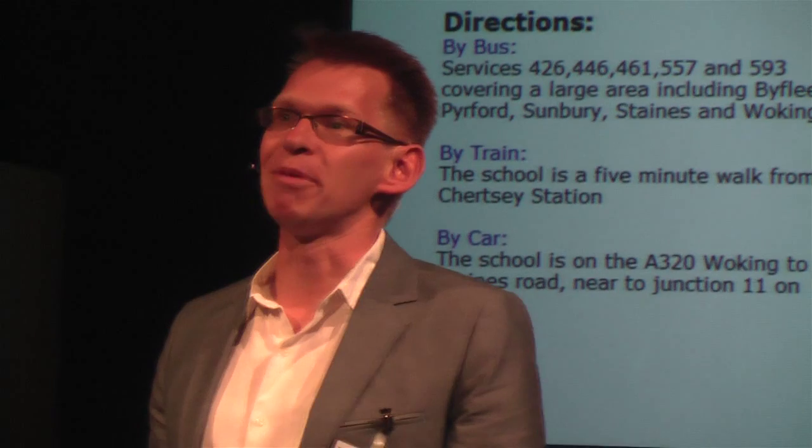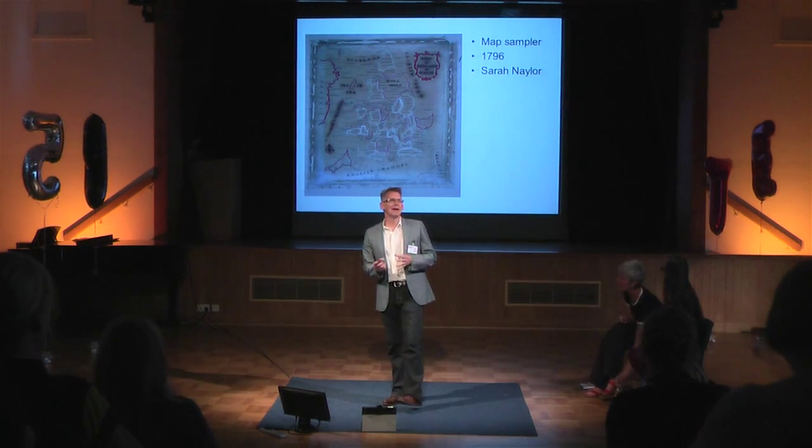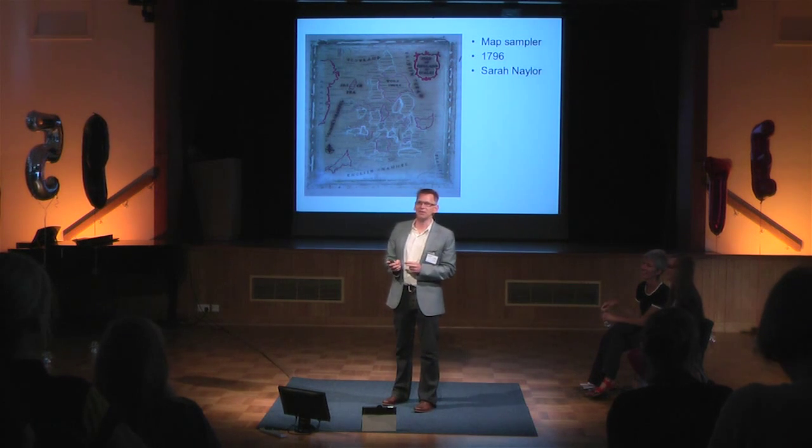I've got to confess I love maps. I'm a bit obsessed by them, and one of the reasons I like them is we see them everywhere. So you agree to give a talk and you get sent a map telling you how to get there. In my house, maps are everywhere — we wrap presents in them.